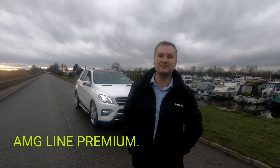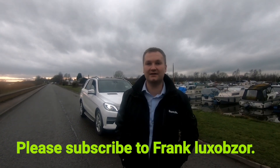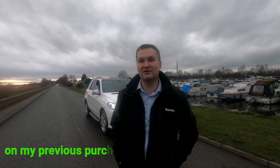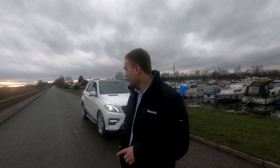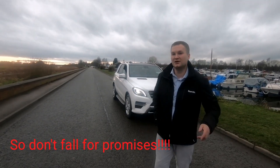Hello and welcome back to my channel. So after a huge disappointment with my previous car, it's been quite a roller coaster, and I was thinking about what to do next — whether I should stay with the Audi or swap. I've come to the decision to buy this baby here: a 2014 Mercedes ML 350 Bluetec.